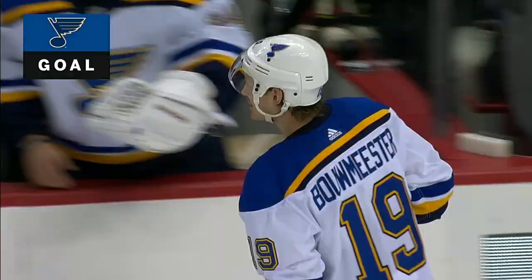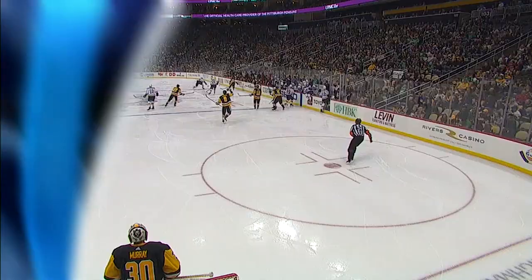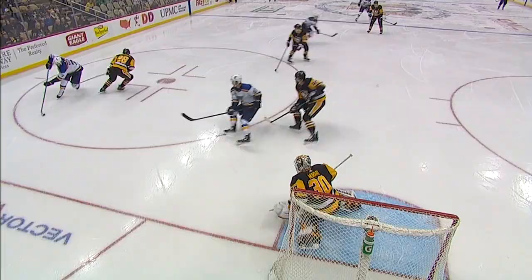The Blues make a great play from their own zone. Pat Maroon came through the neutral zone and he called for it. After a bad change by the Pittsburgh Penguins, the Blues take advantage. Here's Maroon on the backhand through the legs, holds onto it and plays it out to the slot. And guess who's there — Jay Bouwmeester, another defenseman scoring for the St. Louis Blues.